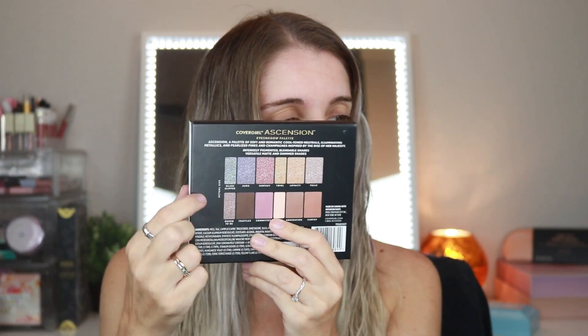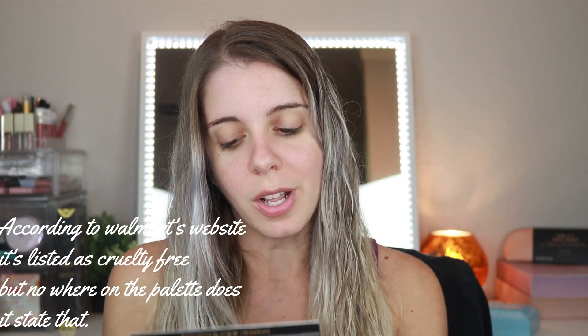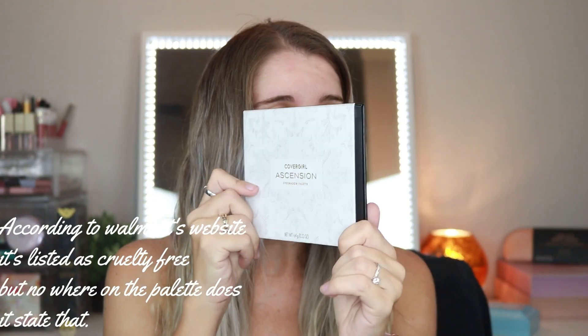The palette is 6.4 grams with a total of 0.22 ounces per shadow, which is really tiny per shadow. I feel like it's kind of an expensive palette. They didn't have a tester so I picked the colors I thought looked prettiest on the back. It says the Ascension palette is a palette of soft and romantic cool tone neutrals, illuminating metallics, and pearlized pinks and champagnes inspired by the rise of Her Majesty. Intensely pigmented, blendable shades of versatile mattes and shimmers are in here. Unfortunately this palette is not cruelty-free, which is unfortunate, but it is a really pretty palette overall.